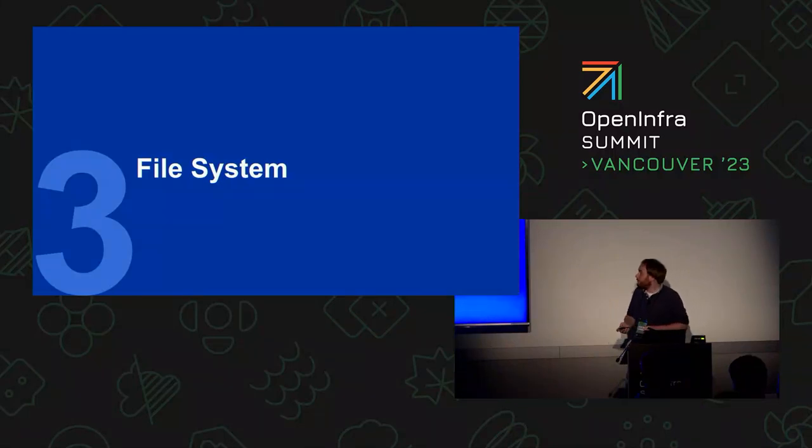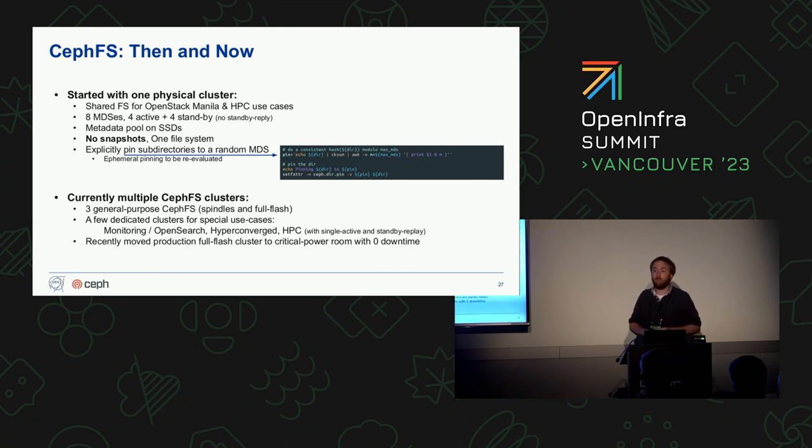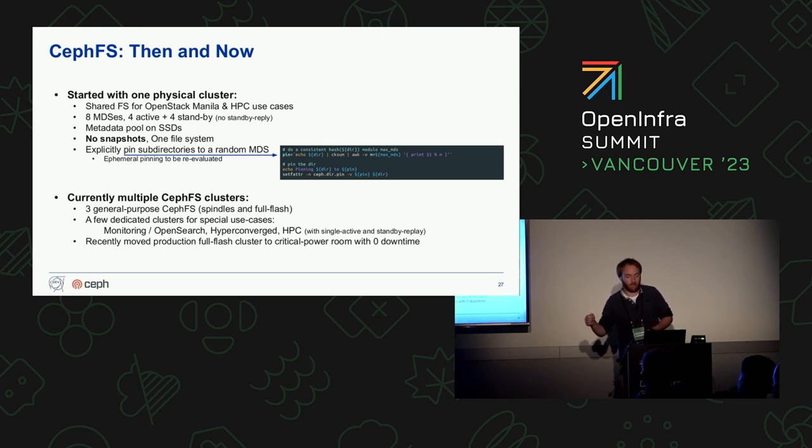Lastly, file systems. We use CephFS — our main CephFS users are container-based workloads running on Kubernetes or OpenShift. Over the years we've applied a similar approach to what we did with RBD clusters: we had one big CephFS cluster, and in the meantime we have created several others — one fully on flash, and some dedicated CephFS clusters for custom use cases such as HPC. We use multi-active MDS's, and in some cases we explicitly pin directories to one MDS for very demanding users.